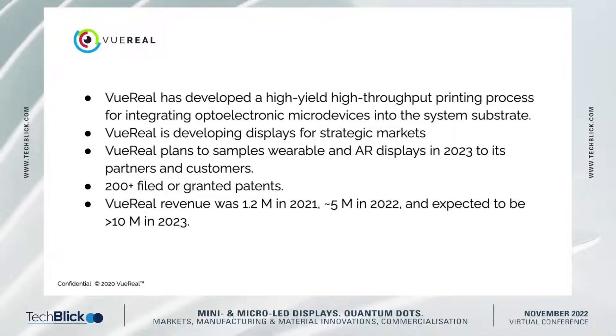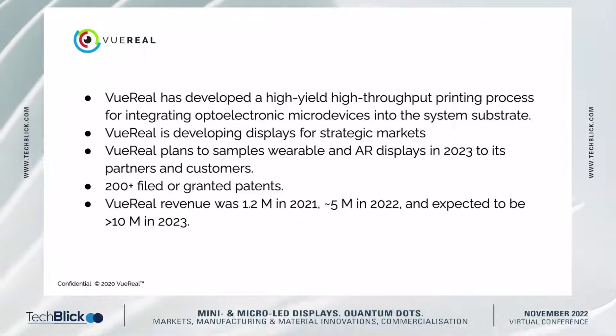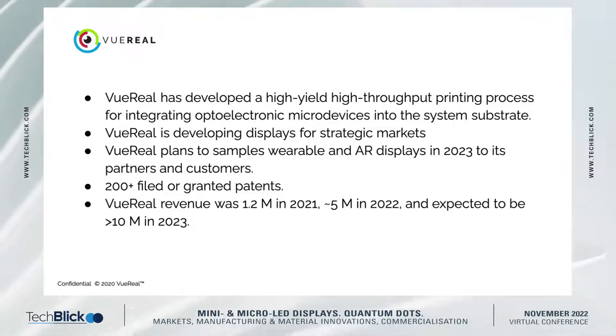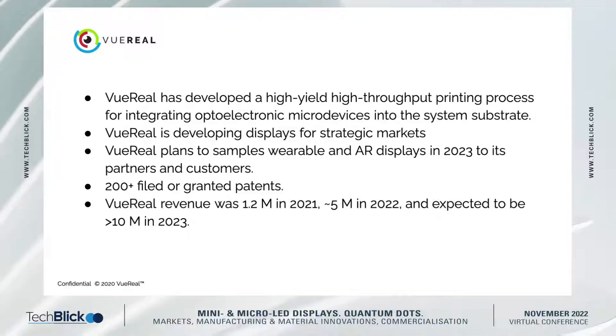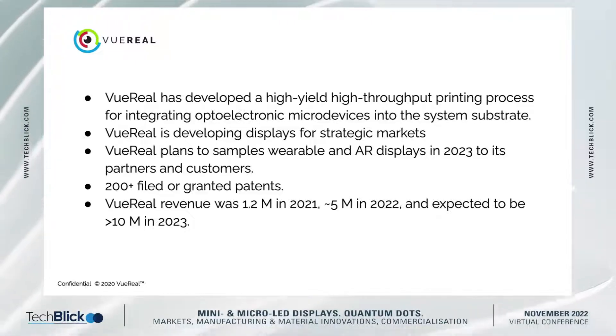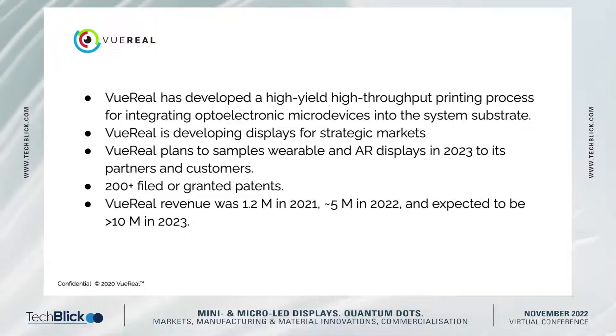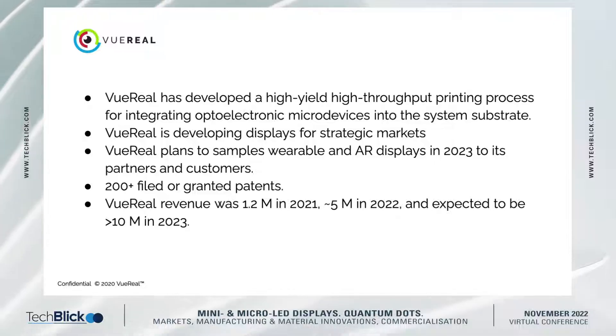Our focus right now is in micro-LED, but we are working on a lot of other things in the background that we'll hopefully announce soon. We are developing custom displays for strategic markets and also collaborating with some key players to bring the technology to the consumer market. We are planning to release two main products for consumers next year: wearables and AR displays.